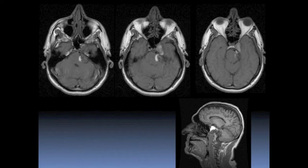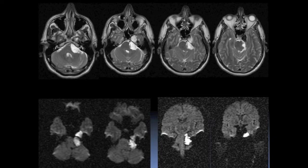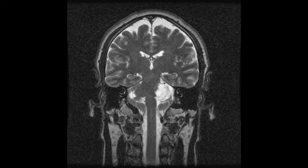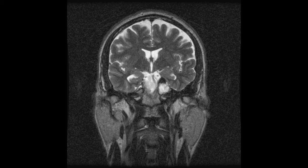MRI shows a tumor of mixed signal intensity in the CP angle following the trigeminal nerve into the enlarged Meckel's cave. The tumor displays marked restricted diffusion, highly suggestive of an epidermoid tumor. Note the marked displacement of the brainstem on the T2-weighted coronal images.